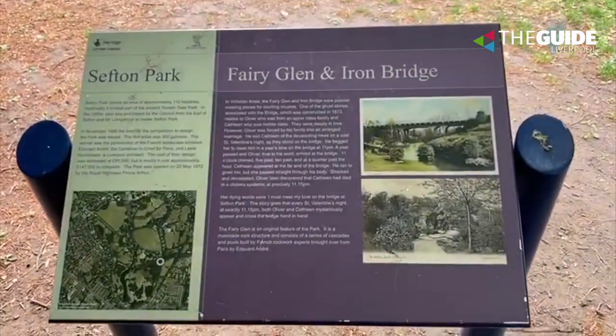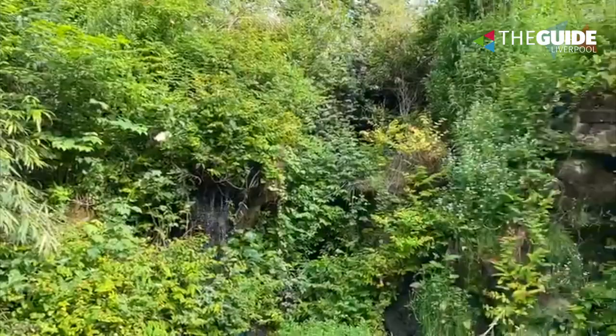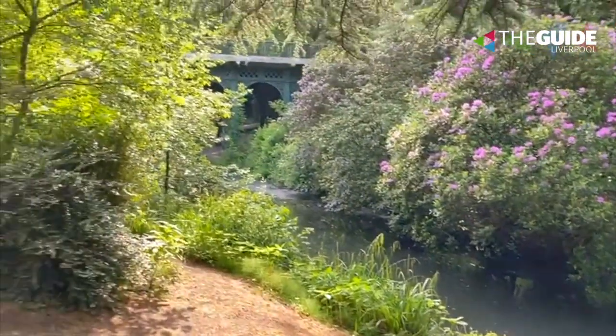This is the Fairy Glen, otherwise known as the Cascades. It's a little waterfall - they're not on full power at the minute, but it just goes on and on forever. This was apparently the place back in Victorian days when young couples would come and meet if they were courting, as my nan used to say.